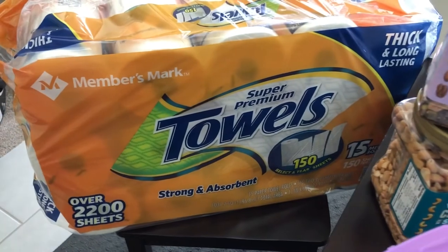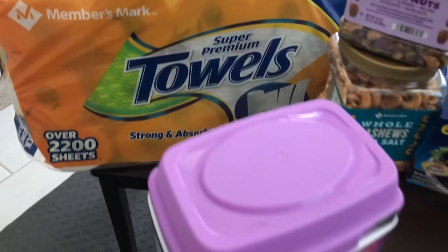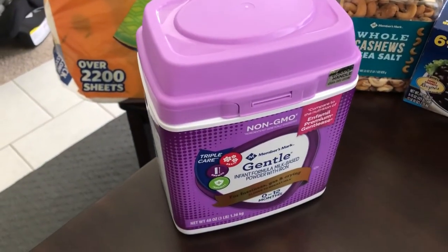We needed paper towels and we have had a hard time finding them, so he picked up some paper towels. He also picked up the formula that we use for Harrison.